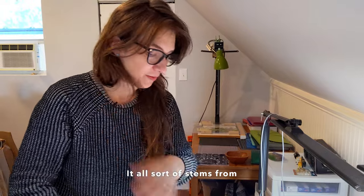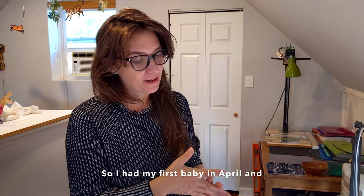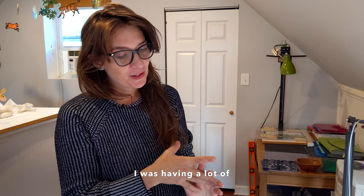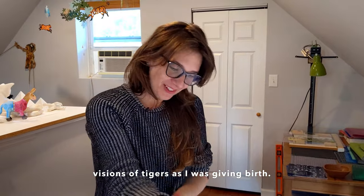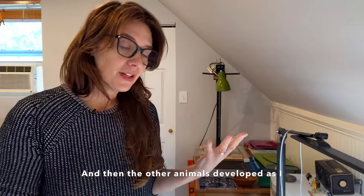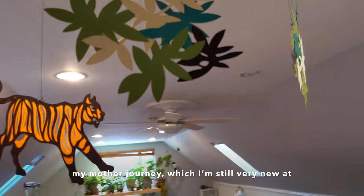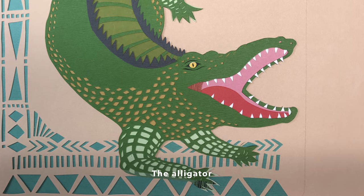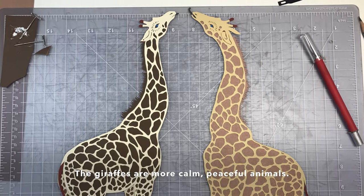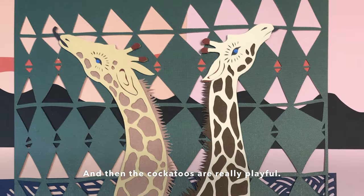It all sort of stems from becoming a new mother. I had my first baby in April and I was having a lot of visions of tigers as I was giving birth. The other animals developed as I continued on my mother journey, which I'm still very new at, just thinking about different ways that I relate to animals and their symbolism. The alligator ended up being more territorial, the giraffes are a more calm, peaceful animal, and the cockatoos are really playful.